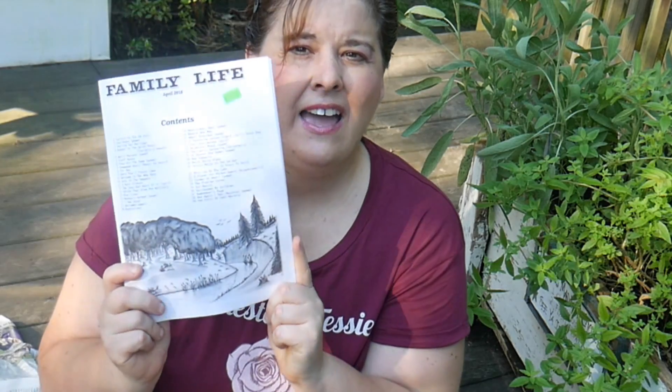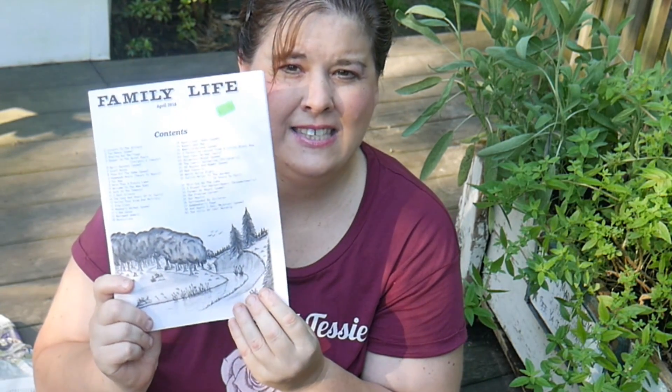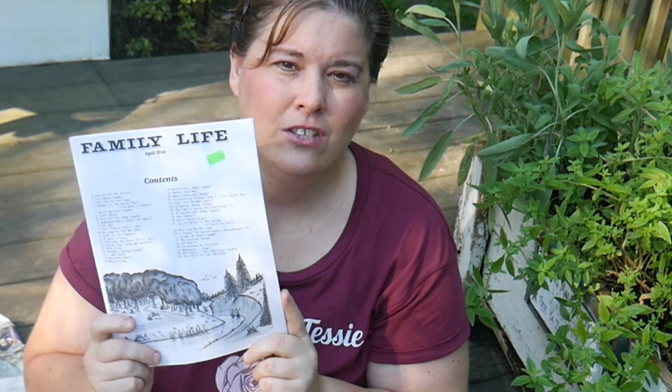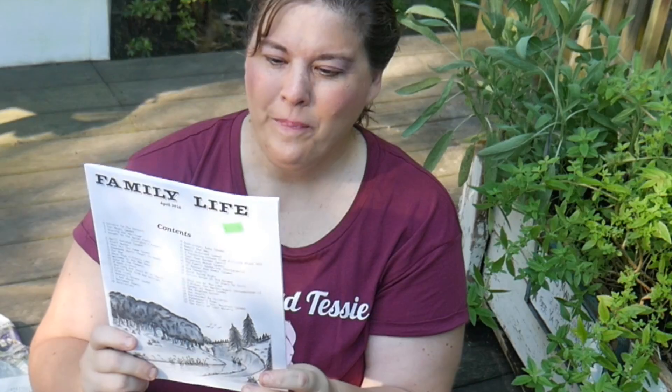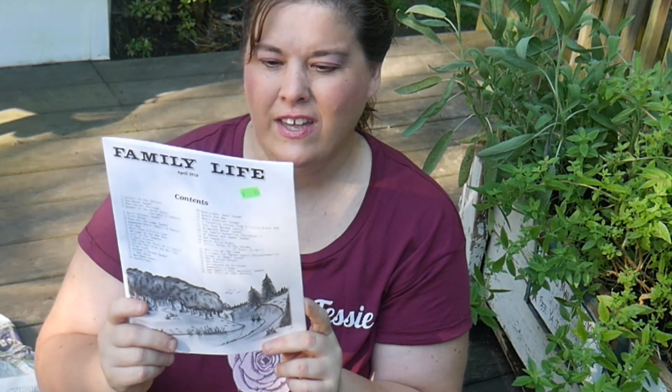I'm going to share with you one of my favorite magazines. I don't subscribe to it at all, but they're from Canada and it's called Family Life. This is an authentic Amish magazine — Amish and Plain Mennonite. You can buy it but you have to send the money in directly; they don't have the internet or PayPal. Every once in a while I can get one of these and it was 10 cents and I love it.